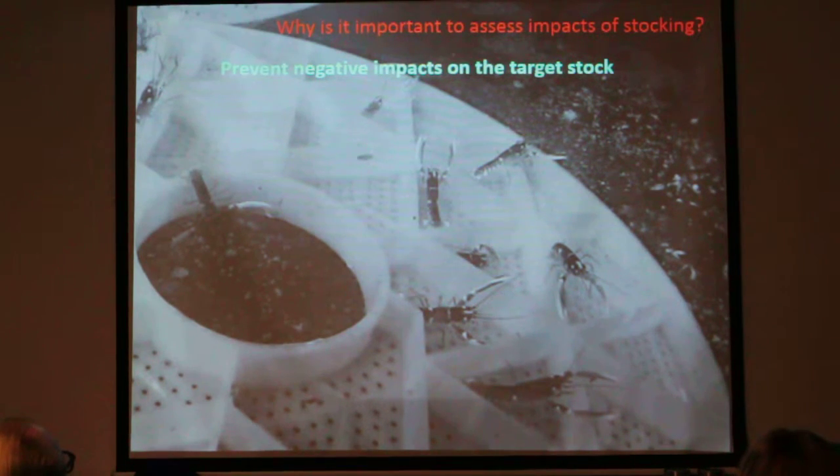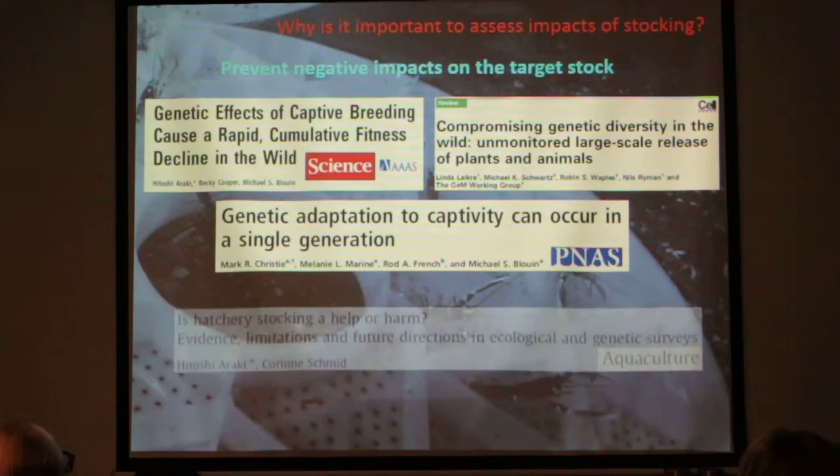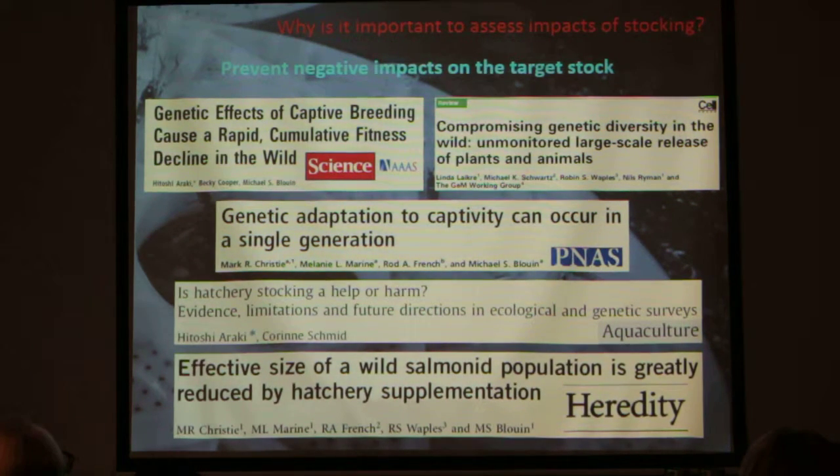Why is it important to assess negative impacts of stocking? We want to be preventing negative impacts on the target stock. We can't assume that by releasing lobsters we're going to have a good effect. There's a growing body of evidence suggesting that in some cases, while stocking tends to lead to short-term abundance increases, this can actually be a long-term fitness cost to the wild target stock — problems like genetic adaptation to captivity, which we don't want to be introducing into the wild.